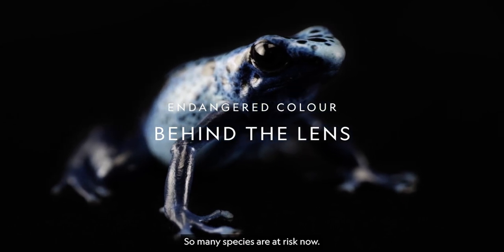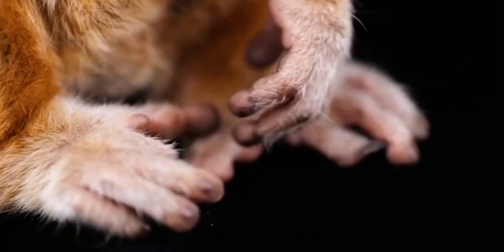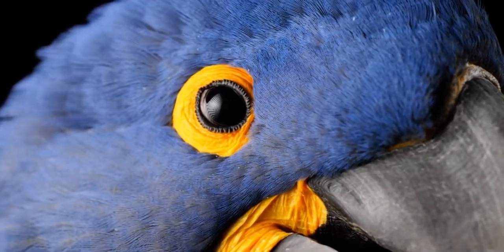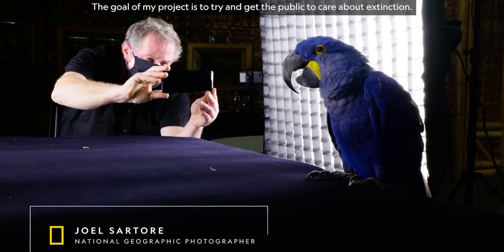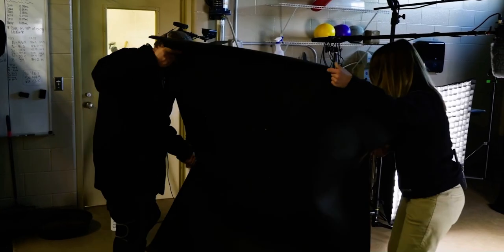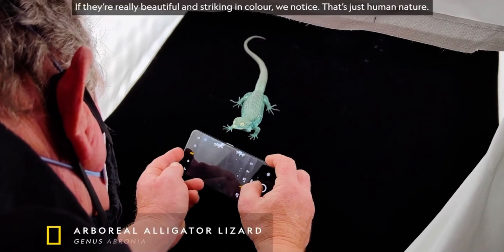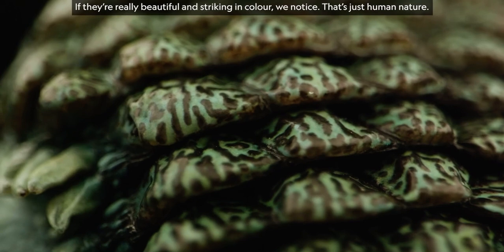So many species are at risk now. Every color of the rainbow is at risk. This is a big deal and a big problem. The goal of my project is to try to get the public to care about extinction. As I've been doing these portraits for the past 15 years or so, more than 11,000 animals — if they're really beautiful and striking in color, we notice. That's just human nature.